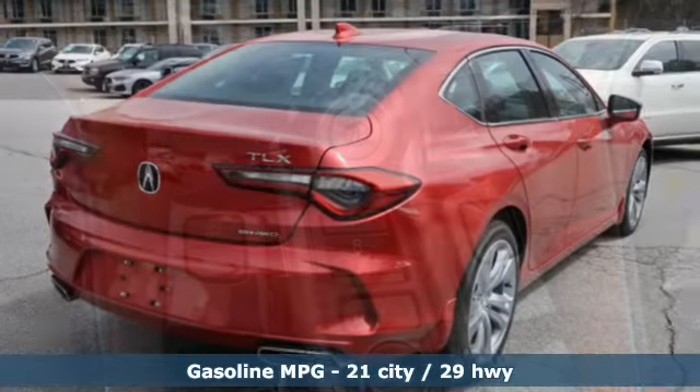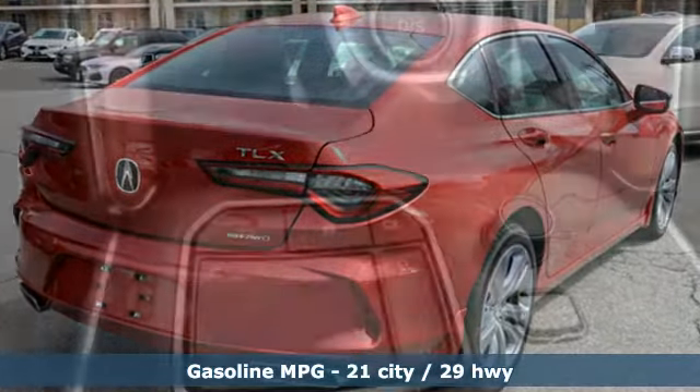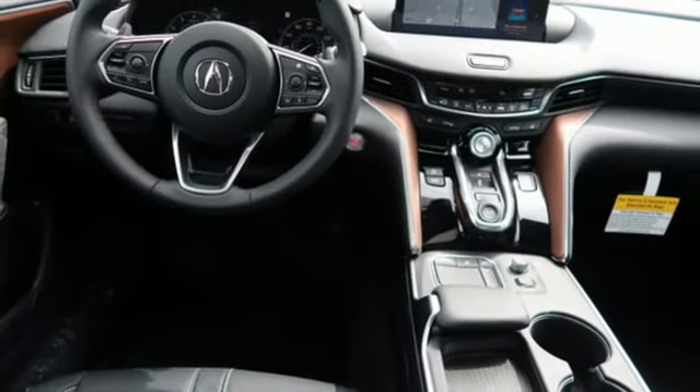It comes with great features you love: integrated navigation system with voice activation, voice activated climate controls, Wi-Fi hotspot, power sliding and tilting sunroof, automatic transmission, and four-wheel drive.